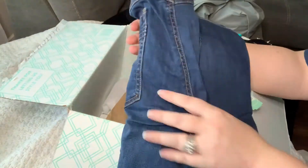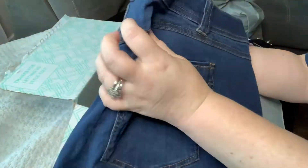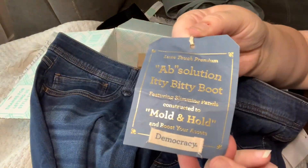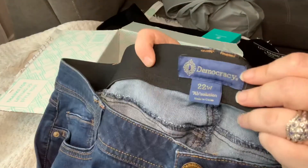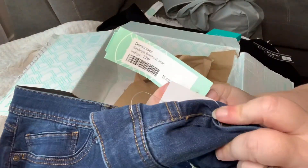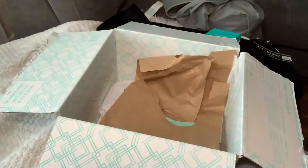It looks like the last item is a pair of blue jeans. You can never go wrong with blue jeans. I do like the wash, although it looks a little dark for my taste, but we'll certainly try these on. These are size 22 women, so again I'm afraid they might be a little big.